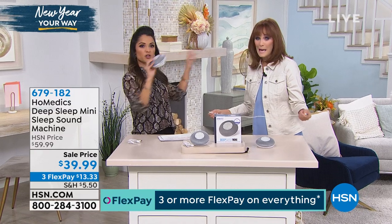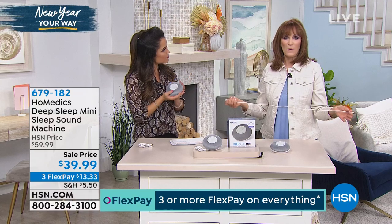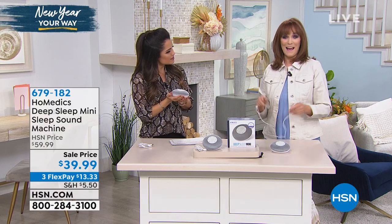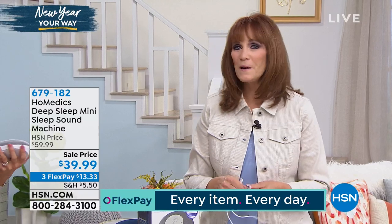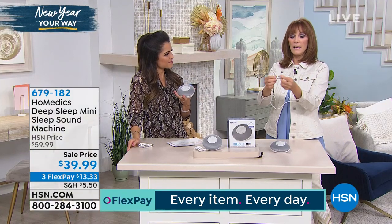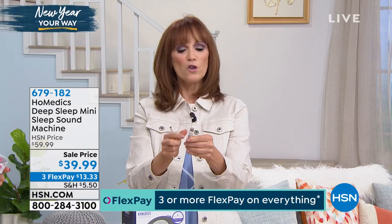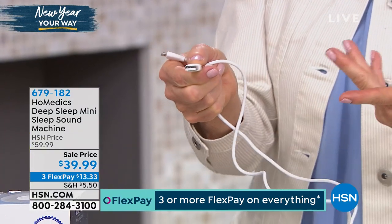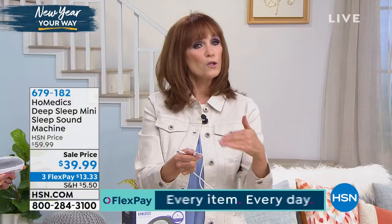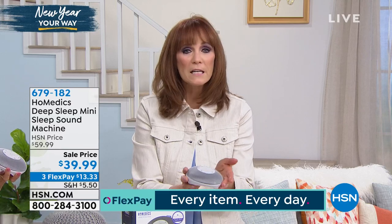You can travel with it, go camping with it. If you travel on the train to work, you could take it in your bag and not listen to the people around you. Here's the cord — it's a standard USB. One end goes into the noise machine and one goes into wherever you're charging, just like your cell phone. You can put it in your laptop, computer, or directly into an outlet. It makes it so easy because it's portable — truly a spa in the palm of your hand.